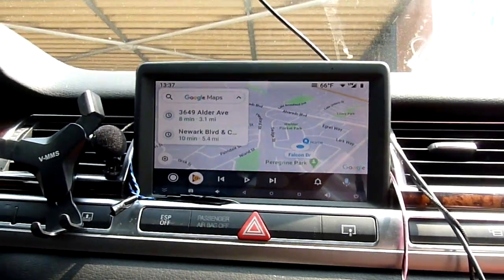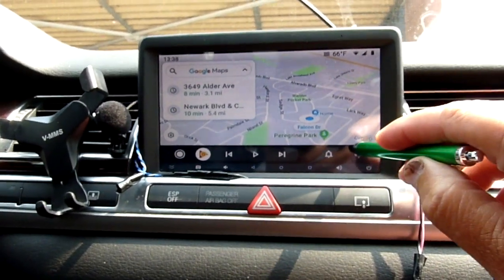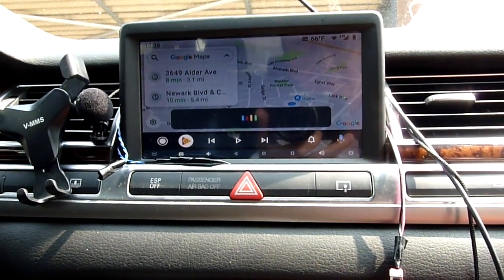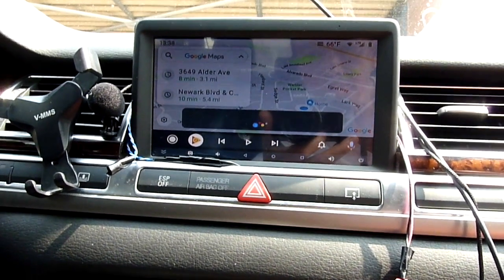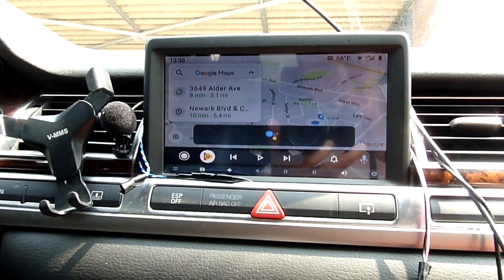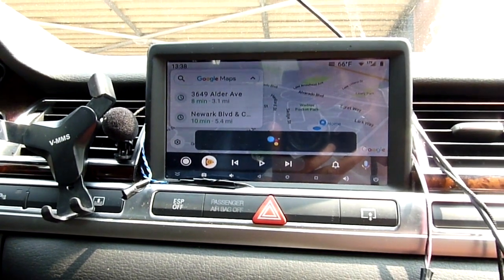Did somebody turn this off? Yeah, this is my mom's phone. So anyway, we can do microphone — text Brandon. Sure, what's the message? What are you doing? Here's your text to Brandon: 'What are you doing?' Do you want to send it or change it?